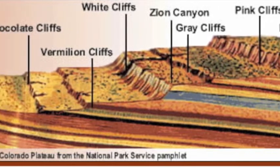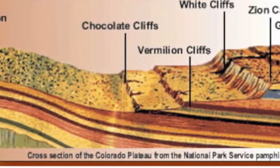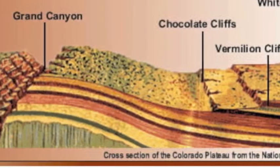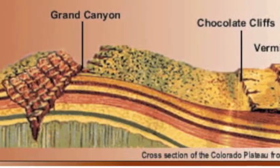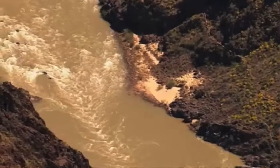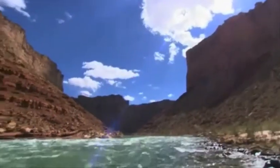The staircase is an uplifted and tilted layer of eroded rock that forms a series of vibrant cliffs stretching from Bryce Canyon all the way to the Grand Canyon. Many of you know the Grand Canyon; however, we wanted to show you some of the features of the staircase you may never have heard of, such as Mount Zion and Thor's Hammer at Bryce Canyon.